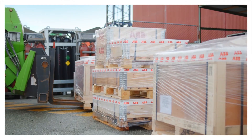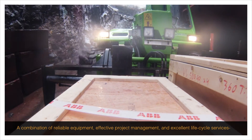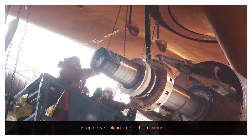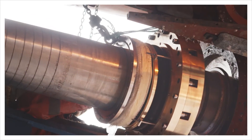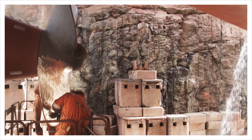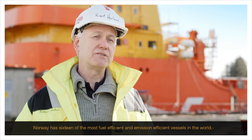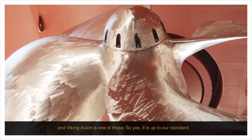A combination of reliable equipment, effective project management and excellent lifecycle services keeps dry docking time to the minimum. In Norway we have 16 of the most fuel efficient and emission efficient vessels in the fleet, and Avant is one of those.